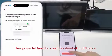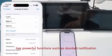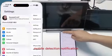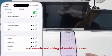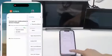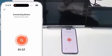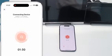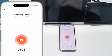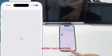The Tuya mobile app has powerful functions such as doorbell notification, mobile detection notification, real-time picture monitoring and playback, and remote unlocking from your mobile phone. Added successfully.